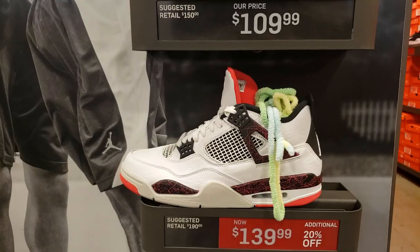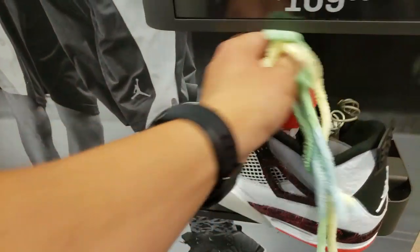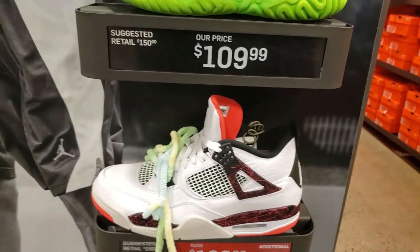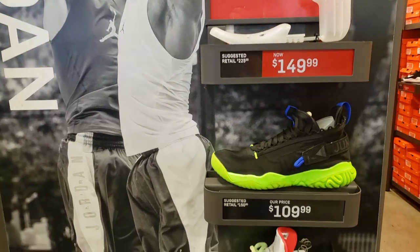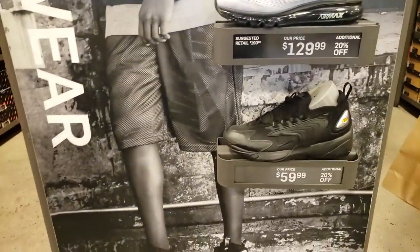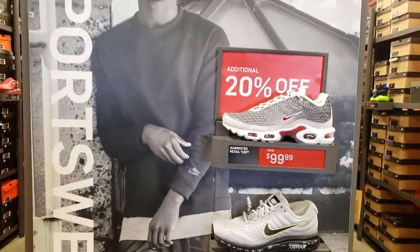I didn't even see this heat wall. 20% off this, but it looks like they just got one size because it seems humongous. It comes with some free whatever a kid put there apparently. 10 and a half — oh, that's my size. 20% off apparently. Part two of the heat wall — yeah, pretty whatever.